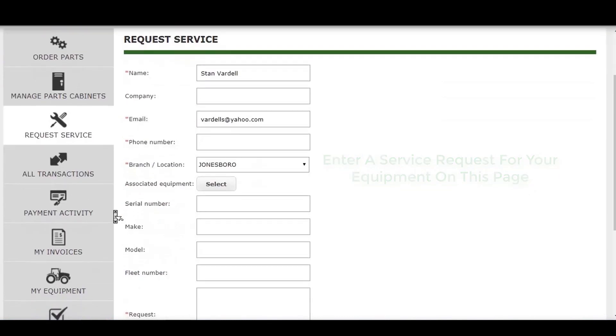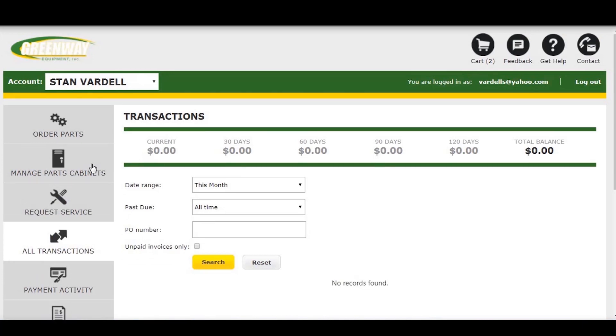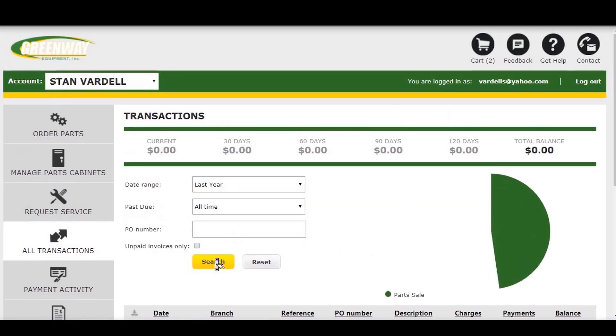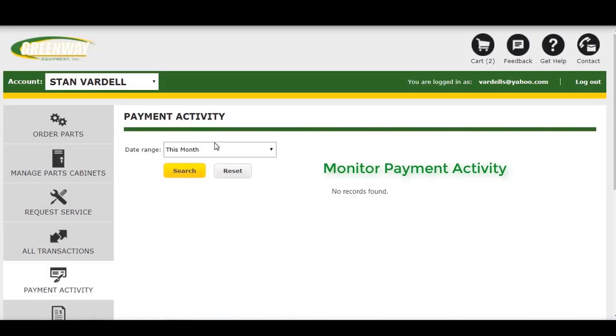You can keep track of your equipment and service orders in the All Transactions tab and view various time periods to narrow down your transaction search. All of the information pertaining to your transaction will be visible. Likewise, you can monitor your payment activity with similar date search parameters.